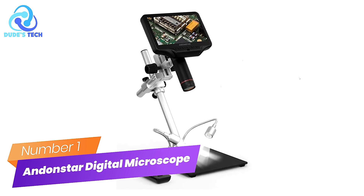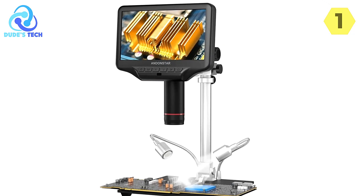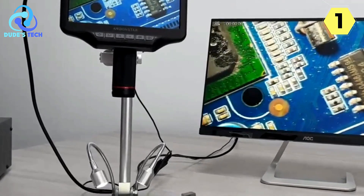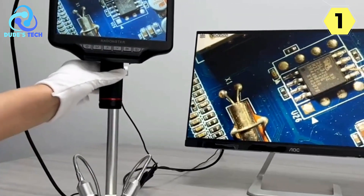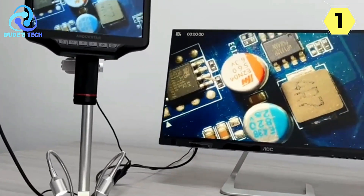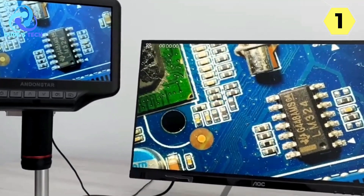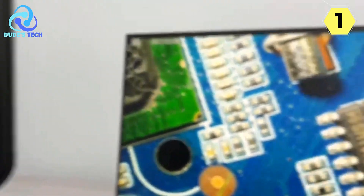Number 1: Andonstar Digital Microscope. If you're in the market for a digital microscope with an outstanding visual experience and impressive features, the Andonstar Digital Microscope is certainly worth considering. The centerpiece is its generous 7-inch display, providing an exceptional visual experience that renders the need for an external display virtually obsolete. Under the hood, it boasts industrial optical lens technology and a powerful 4MP sensor, resulting in magnification capability of up to 270 times.